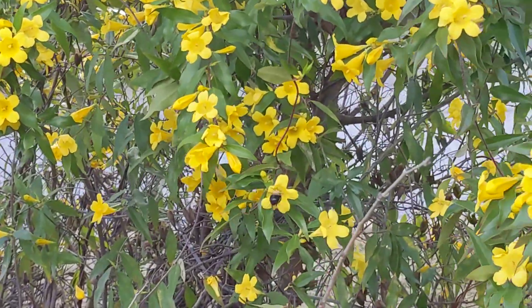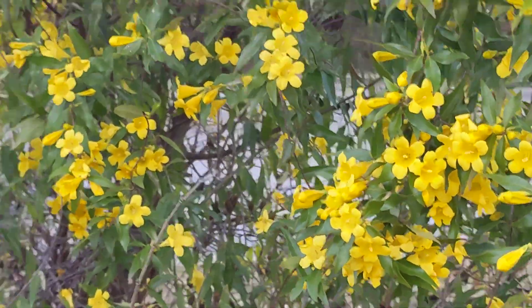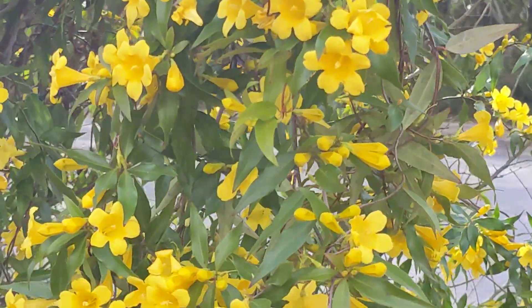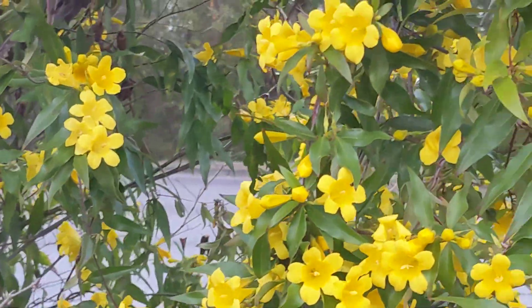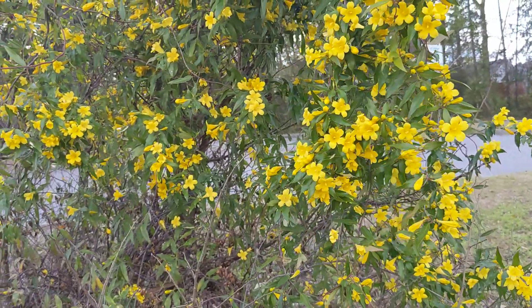It's just going to be a bunch of really pixely pictures. If one of them would just come to where I'm pointing the camera already, that would be nice.